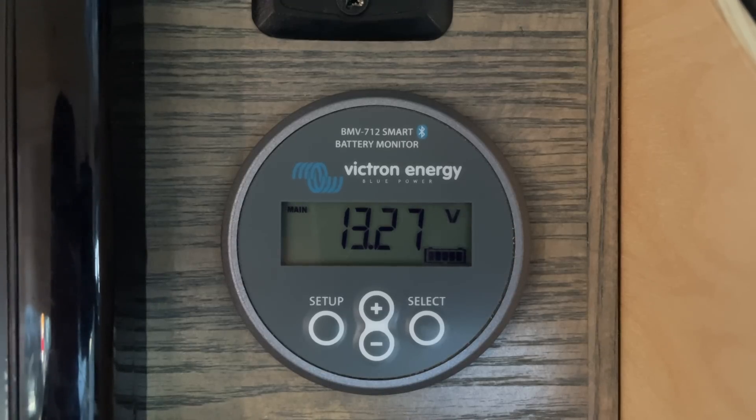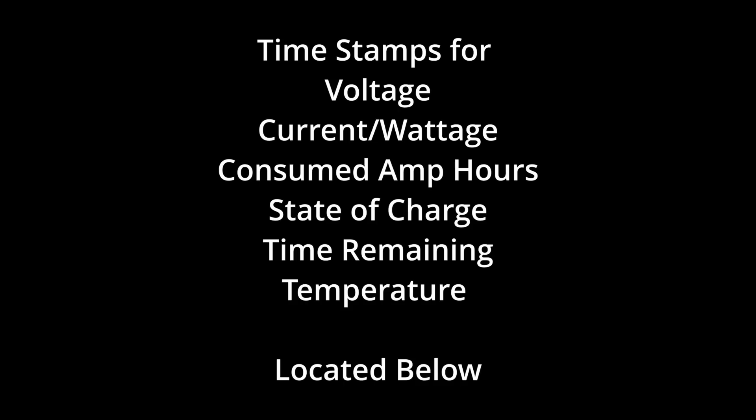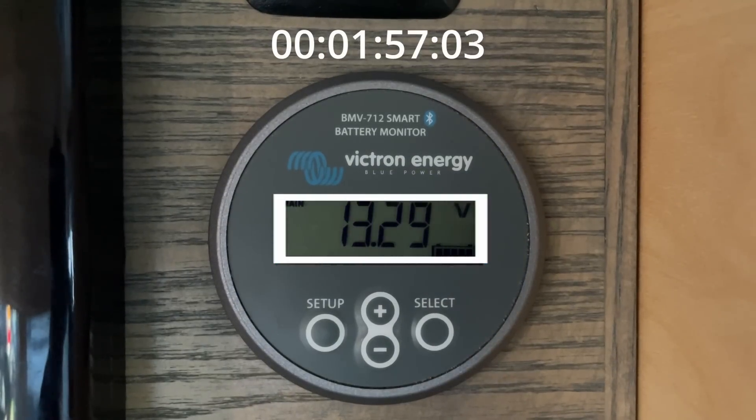Let's start with the menus. In the display menu, you will find voltage, current, wattage, consumed amp hours, state of charge, time remaining, and more. Use the plus and minus buttons to toggle through the display. Leave the settings and select buttons alone — they are used for setting it up. If you find yourself in the settings menu, leave the monitor alone for 2 to 3 minutes and it will default back to the basic display.